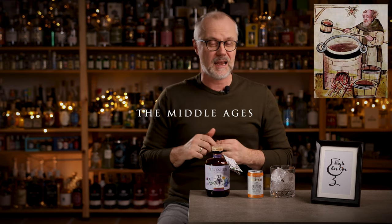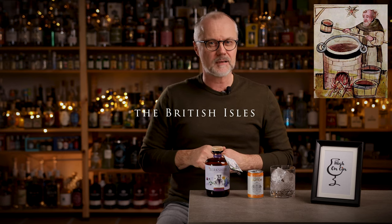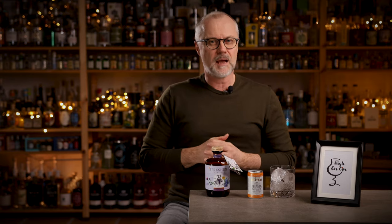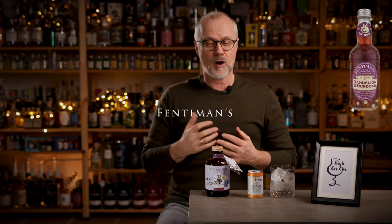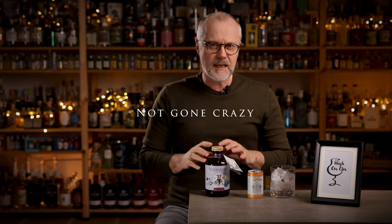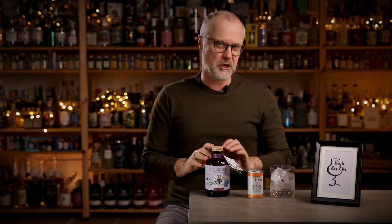Because dandelion and burdock has actually been used together since the Middle Ages as a beverage consumed in the British Isles. It was originally a type of light mead, but over the years it has evolved into, for example, carbonated soft drinks that companies like Fentimans produce. So Johnny has not gone crazy, but used this old flavor combination as an inspiration and turned it into a beautiful gin.